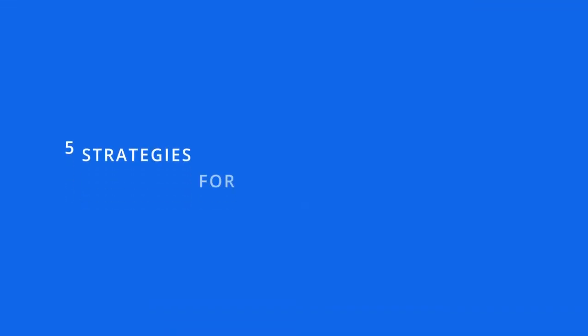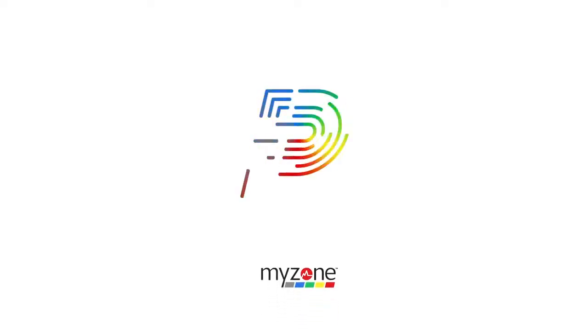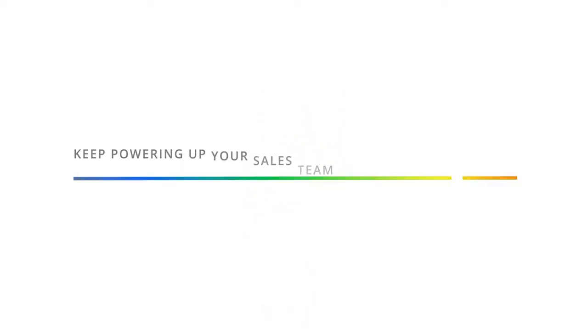There you have it — 5 strategies for equipping your sales team and growing your club. Thanks for watching another MyZone Club Power Play. Until next time, keep powering up your sales team with these 5 strategies.